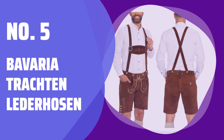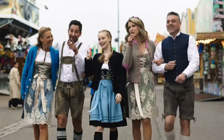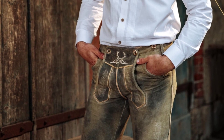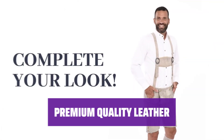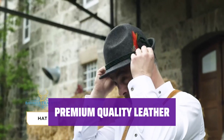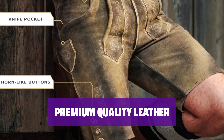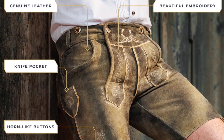Number 5: Bavaria Trachten Lederhosen. These authentic leather pants come in the original design from Bavaria Trachten, Germany, with gorgeous embroidery. They are extremely comfortable to wear and make the perfect centerpiece for your Oktoberfest outfit. Made from 100% genuine cow suede, these traditional German pants are a superior quality material guaranteed to withstand the test of time. The high-quality stitching is extra durable and the suspenders ensure everything stays put.